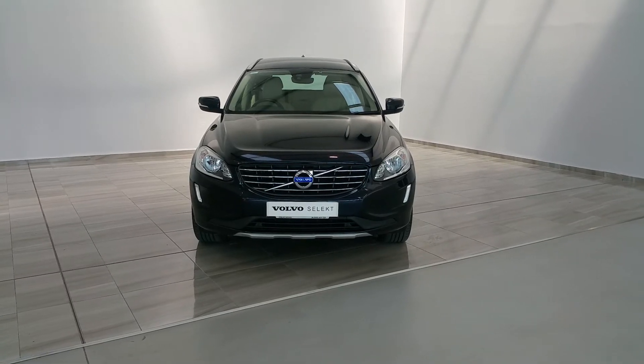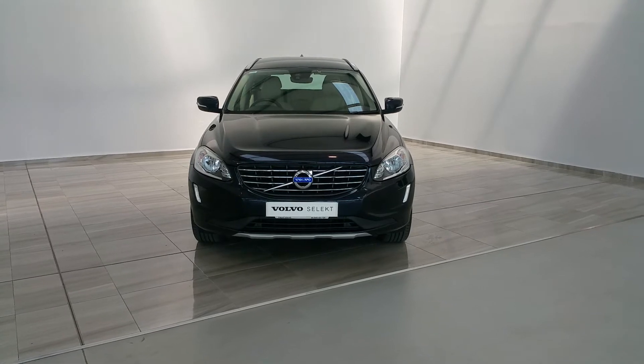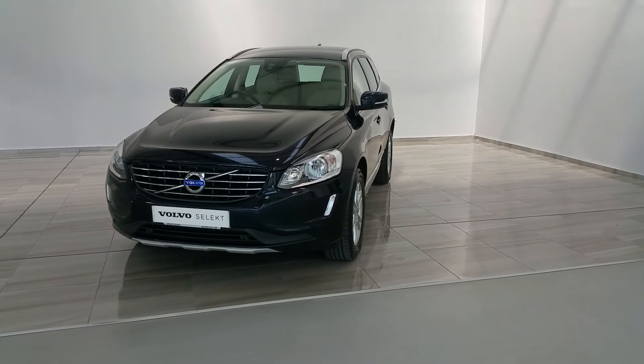Welcome to Finlay Motor Group. This is a short presentation of a 2016 Volvo XC60 SE Lux. The vehicle is a 2.0L diesel D4, 190hp, and a 7-speed automatic.